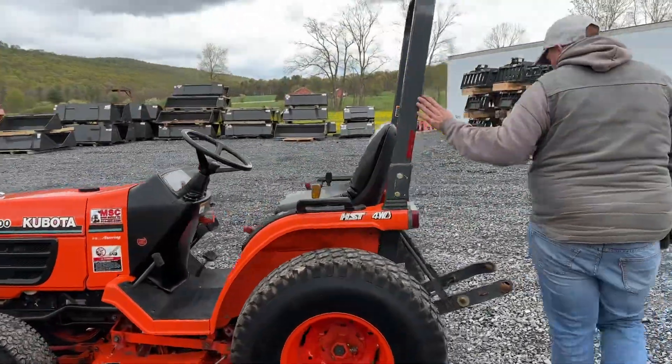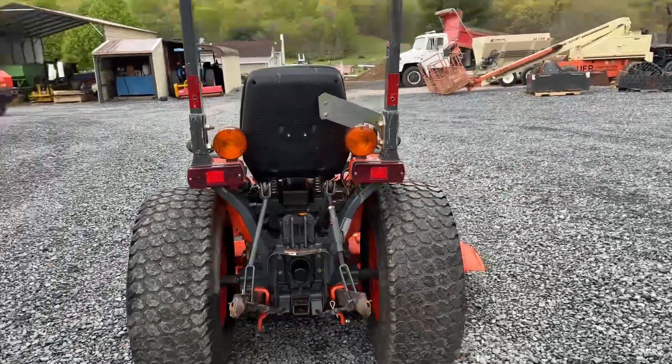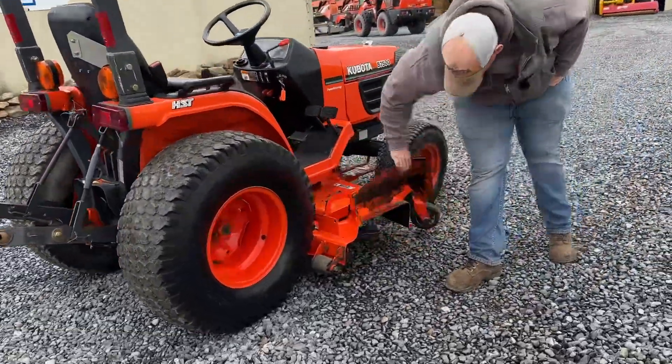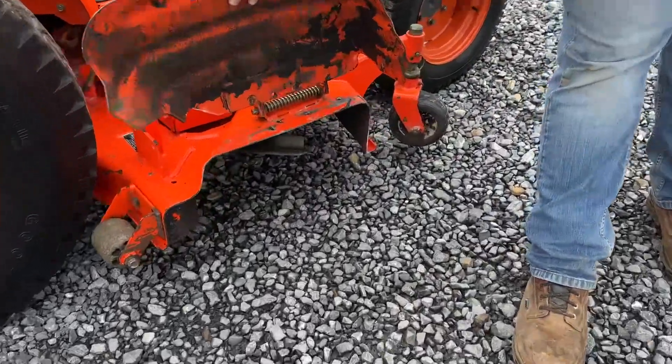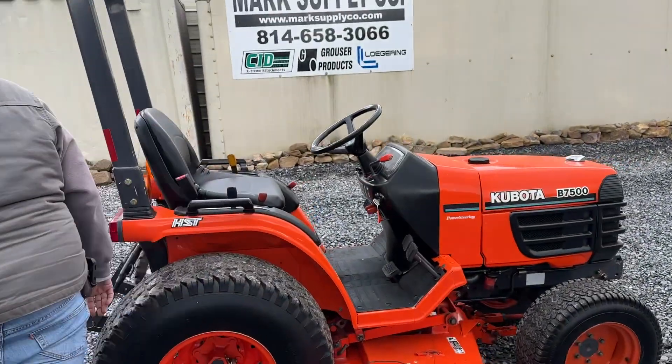Roll bar. Category 1 three-point hitch — I do not have a top link for it. 1,132 hours. We did get through it and everything there seems good on the gearbox. We had the deck off and checked it. Blades have some small chips in them, but they're still in good shape.